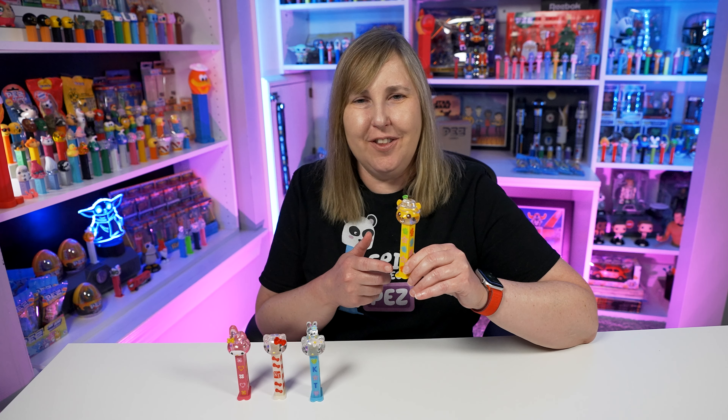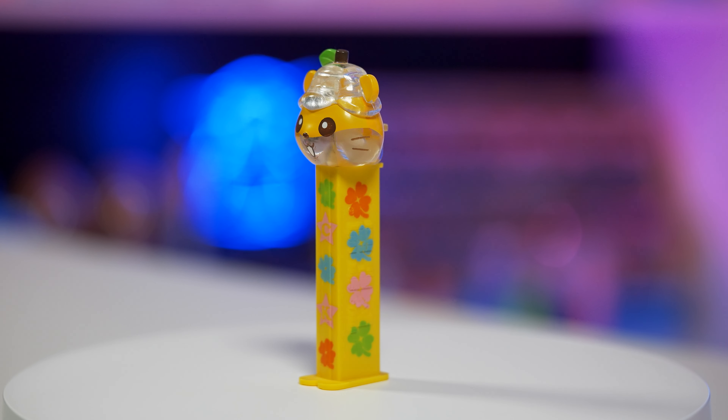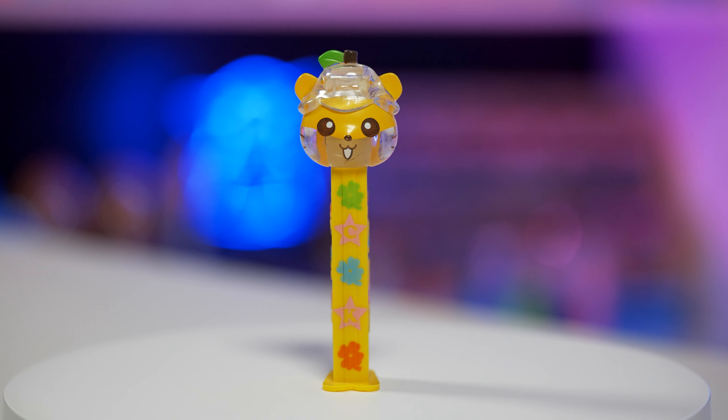The last one I have a really hard time pronouncing — I even looked online to listen to pronunciations. I think it's pronounced Corocorokuririn, and you can also see it just called Kuririn on the PEZ site. It's a little hamster-type Sanrio character. If you're a Sanrio expert let me know in the comments — it's really hard to figure out pronunciations on these Japanese characters. This Corocorokuririn PEZ dispenser has a yellow and clear crystal mix head, and the stem is a light yellow. Printed on the stem there are little flowers on the front, it says C and K inside two stars, and on the side there are four flowers which looks so nice.